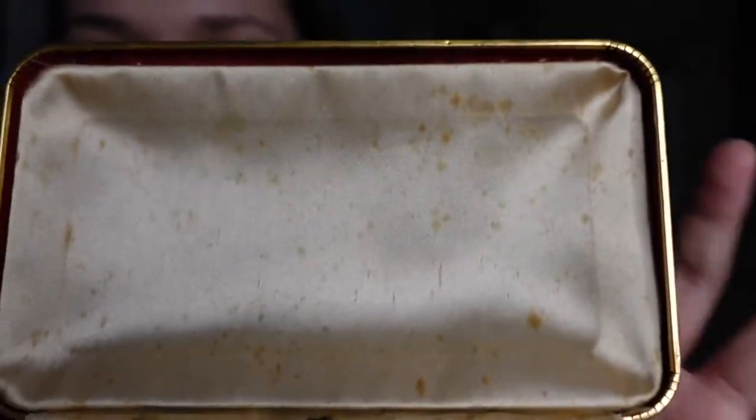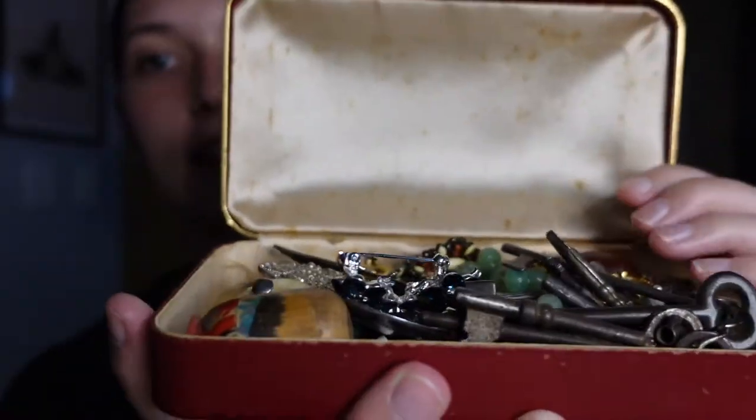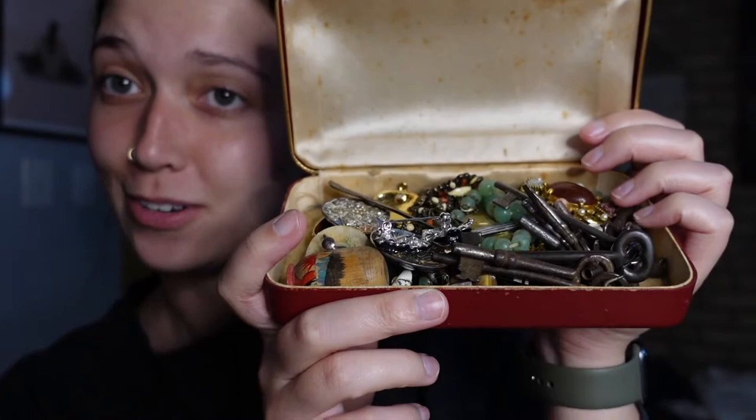Hey everyone, welcome back. I have this idea — it might be super lame but I'm excited about it. I have this trinket box, an antique box from my family, and inside is a bunch of stuff — little antiques and things. I thought it'd be cute to show you all what's in my trinket box. Here's the inside of the box — you can tell the silk is pretty old and damaged. I had to repair the top because it was falling out.